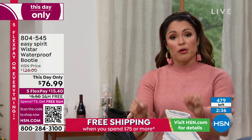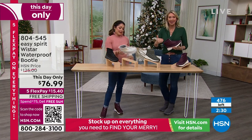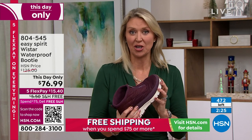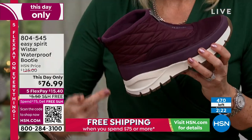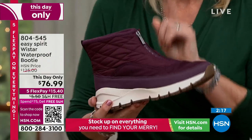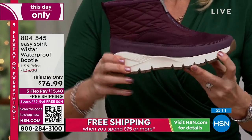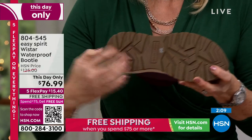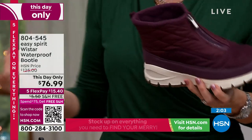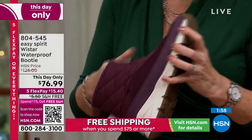A lot of this is to do with the pricing — this is worth $125, and $125 was already a good price for everything packed into it. This is made for the wet, the cold, the snow, the sleet, the slush — but we also want you to have good style. So many Easy Spirits are light as air, and this is a heavier feel, but it's because you're getting that great support, great traction, and extra insulation to give you the warmth you need.